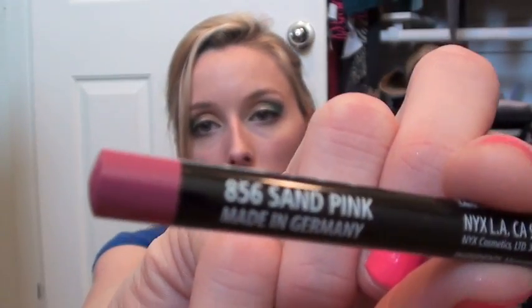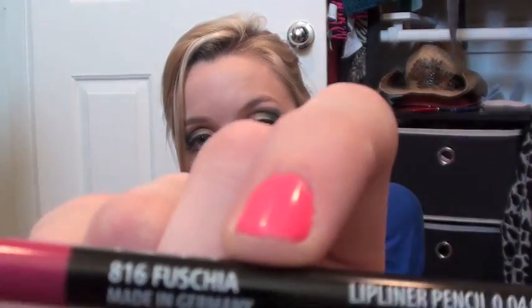And I picked up two lip liners — one in Sand Pink and one in Fuchsia, because I thought it would be good to have a fuchsia lip liner.